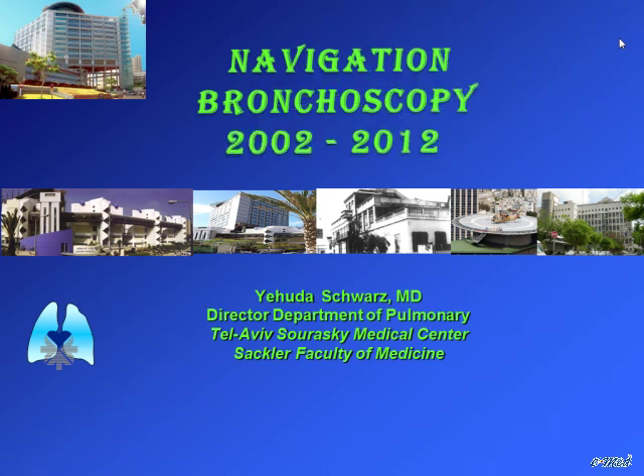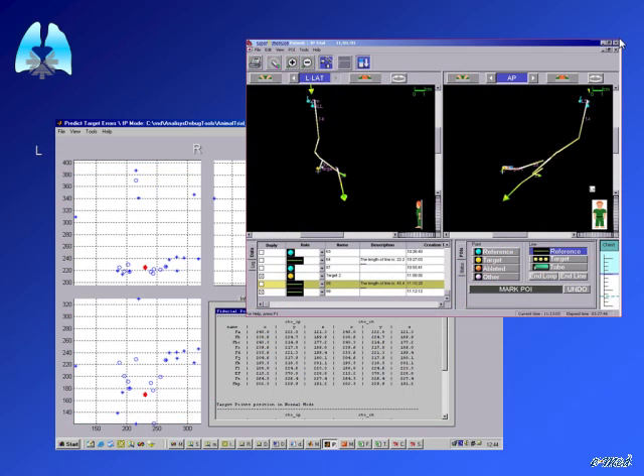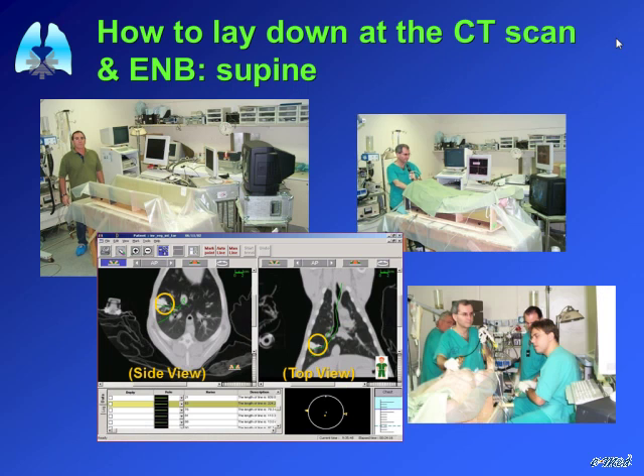Good morning. Thank you for letting me explain the history of navigation bronchoscopy. It started in 2002, now 10 years ago. It began as a binary two-dimensional navigation to peripheral lesions without any images — only the weight of the extended working channel, the sensor that went on.